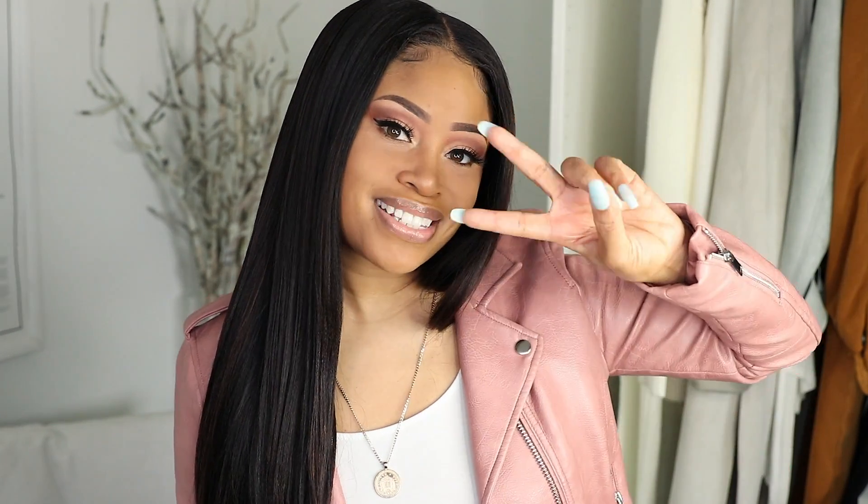Alright guys, those were all my outfits rocking my white tee. Let me know which look you like the best and which one speaks to you most — leave that below in the comment section. Hope it was helpful and gave some of you some new outfit ideas. Thanks so much for watching, and I'll catch up with you soon on my next video. Peace.